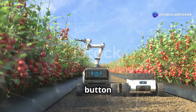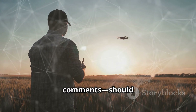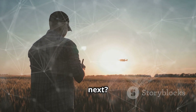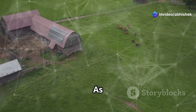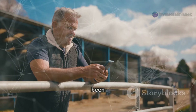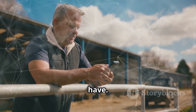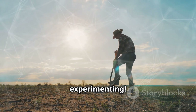So smash that like button if you'd eat robot-grown food, subscribe for more off-grid chaos, and tell me in the comments — should I add a drone scarecrow next? The possibilities are endless, and I can't wait to see what comes next. As the outro music plays, enjoy a few bloopers of me versus the robots. It's been a blast, and I hope you've enjoyed the ride as much as I have. Until next time, keep dreaming big, and never stop experimenting.